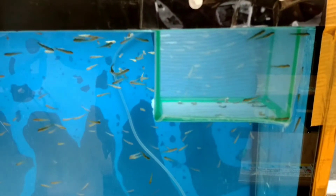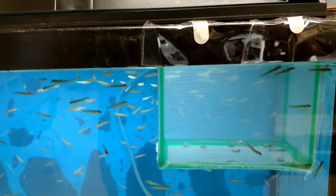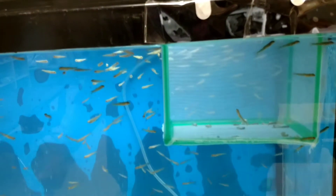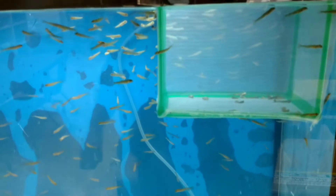Hi, today is October the 25th, 2017. We lowered our fish into this tank — we're raising rainbow trout. We lowered them on Monday, which was two days ago, on the 23rd. I wanted to show a video of them and how they're doing.